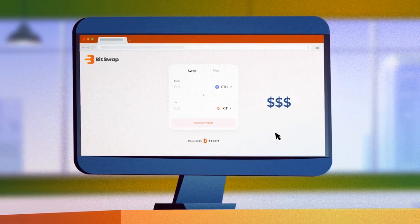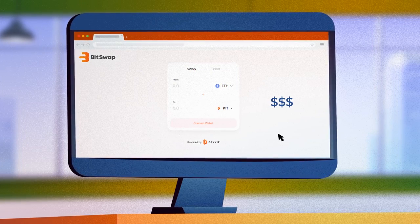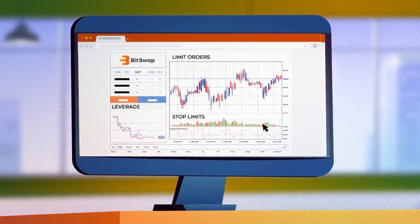White-label solutions allow anyone to easily brand and run DexKit tools, so you can run your own aggregator, DEX, and NFT platform, sharing the collected fees.